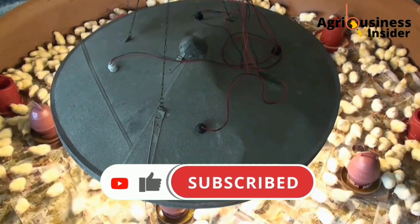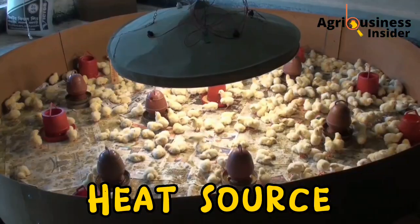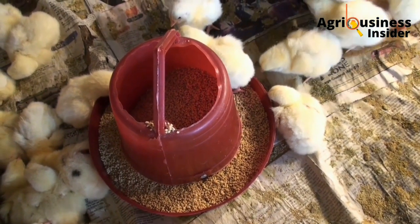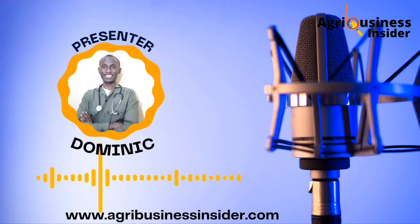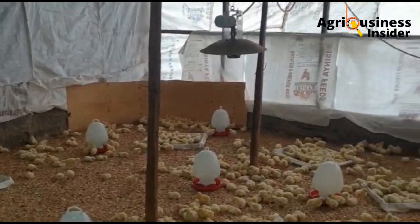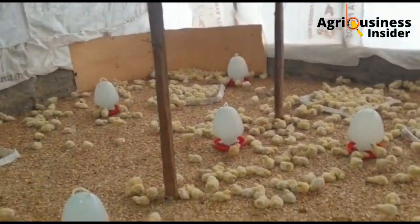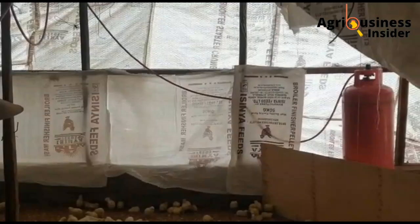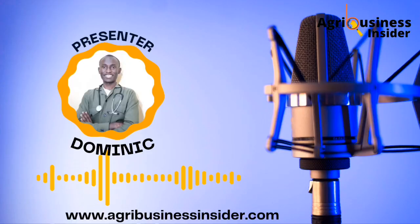The second thing, now when the chicks arrive at your farm, is that you need to have a heat source. This heat source should be ready and switched on six hours before the chicks arrive. We have different kinds of heat sources you can use — a gas brooder, a charcoal burner, an infrared bulb, and other kinds. But I usually advise farmers to get a gas brooder. One gas brooder usually costs around 200 US dollars and is going to produce enough heat for your chicks.